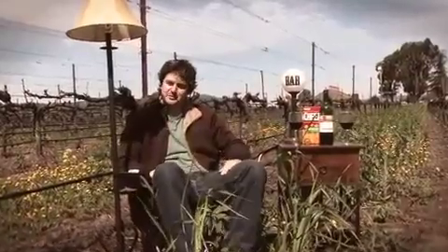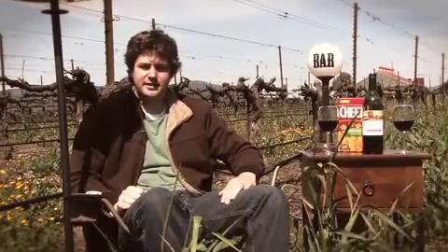Hi, I'm Steve Nelson, winemaker for Discoveries, and welcome to my home away from home. Today I'm tasting our Discoveries Cabernet, so I'd like to invite you in. Come on in, sit down, and have a glass.